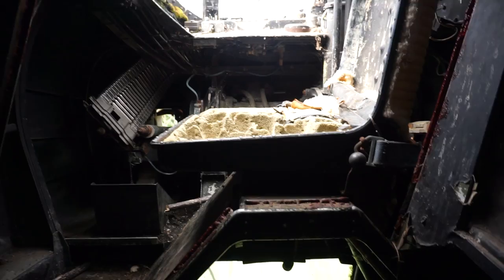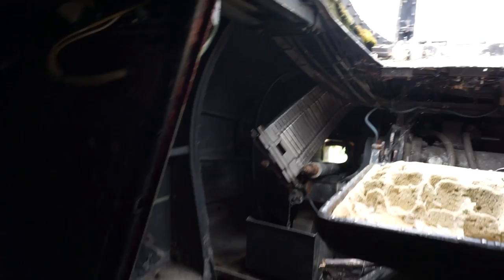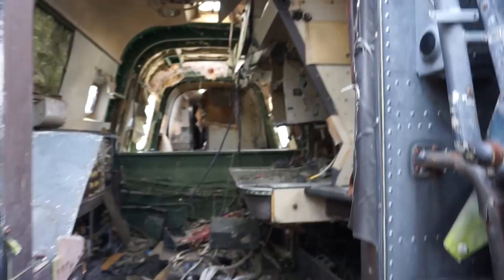That seat's just come apart. I'm guessing that's where, like, a gunner would sit or something - shooting people. Because look, there's sort of like a magazine thing. You have to duck down quite low though.